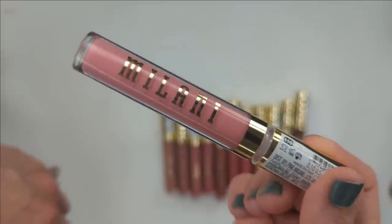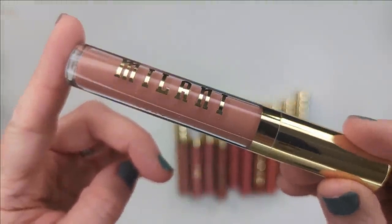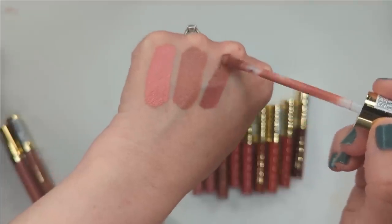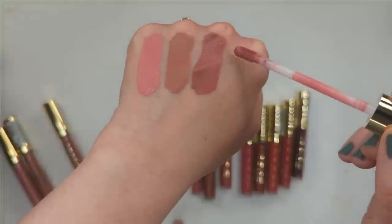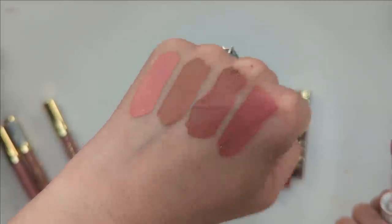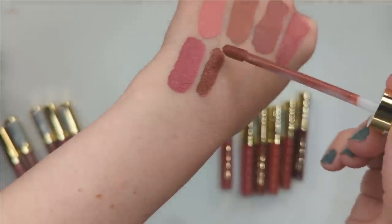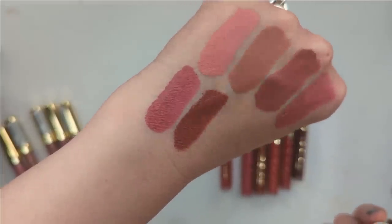Shade 110, Glow Up: a soft light pink — really pretty. Shade 120, 10 Out of 10: a gorgeous pinky nude, like a 'your lips but better' color — love it. Shade 130, Iconic: kind of a mauve pink — I could definitely see myself wearing that a lot. Shade 140, The Moment: a brighter pink, like a deeper version of the first shade — and these have no scent at all. Shade 150, Snatched: a really beautiful deeper pink. Shade 160, Vibe: a beautiful rust color — really pretty, especially for fall.